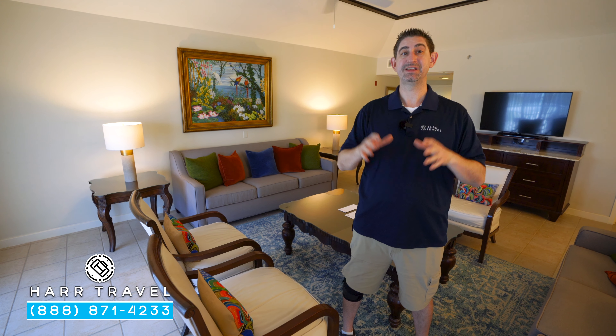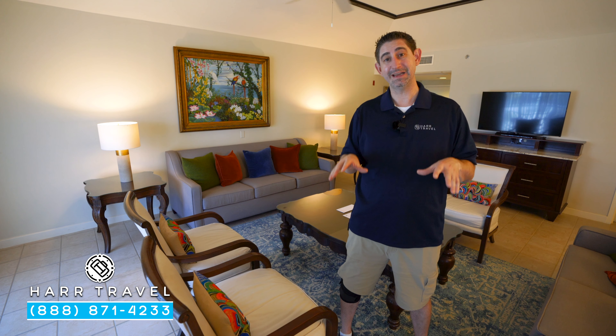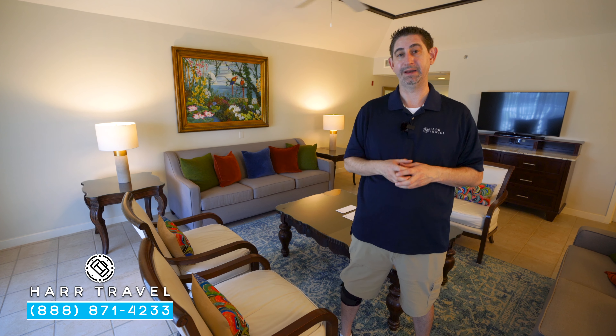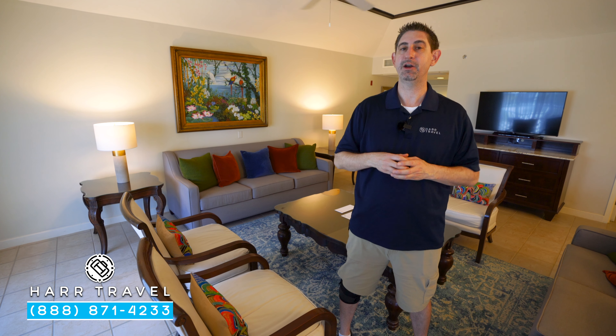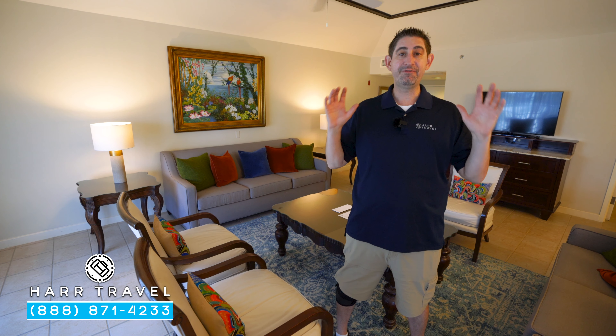Right now we're in the Caribbean Village, which is one of our customers' favorites. This is the original village here, and I have customers that have been coming back for years and absolutely love it. This particular category is a penthouse one-bedroom butler suite. This is the only butler suite in the Caribbean Village, and being a butler suite, your experience is going to start before you even arrive.